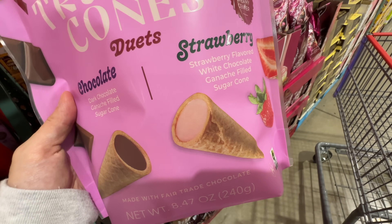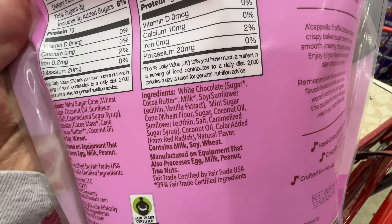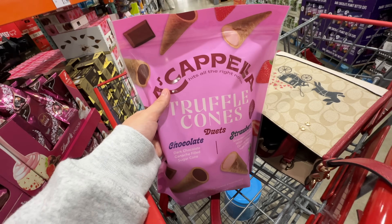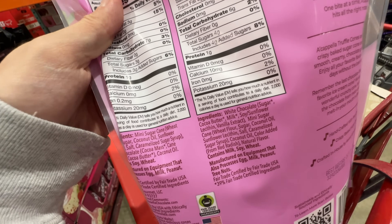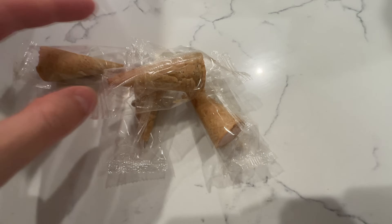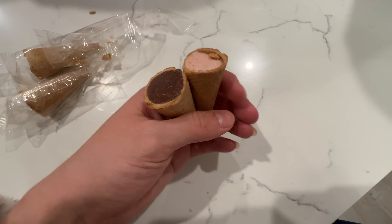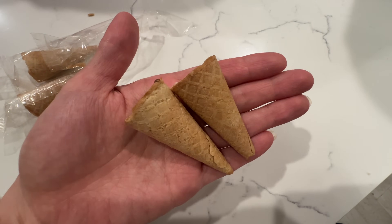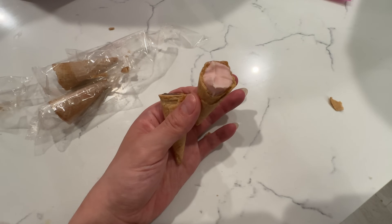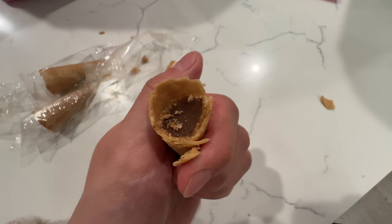Now they have two flavors of waffle cones — strawberry and chocolate — at $9.99. The ingredients are not bad: coconut oil instead of the bad oils, caramelized sugar, no added bad stuff. Pretty clean for a sugary snack. They're individually packed — like the end of an ice cream cone. Each cone is 70 calories. Let's take a bite of both.